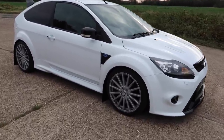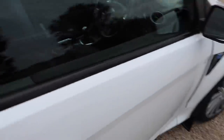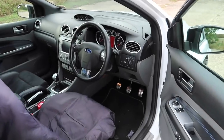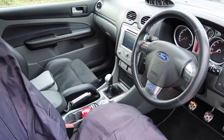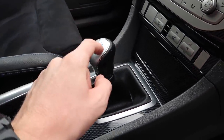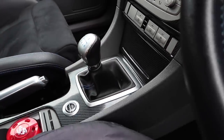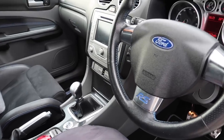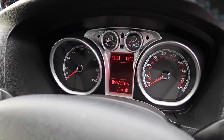Inside, it's all pretty stock — I've done nothing really inside. It needs a bit of a hoover, but it's as it came from the factory. I do need a new gear knob because the leather is worn around it — they're like rocking horse poo, very hard to find. Mileage is sitting at 46,733.